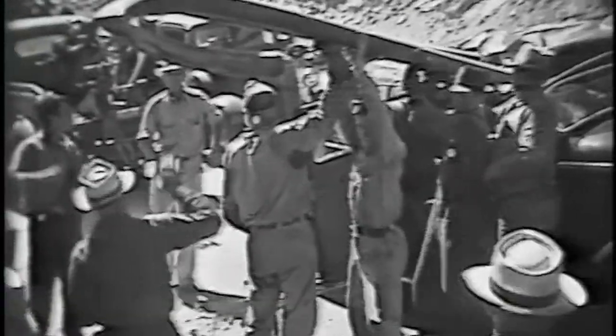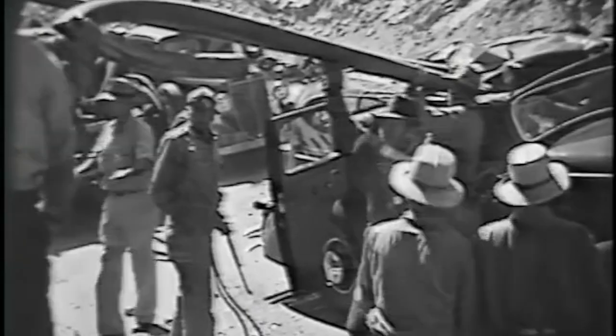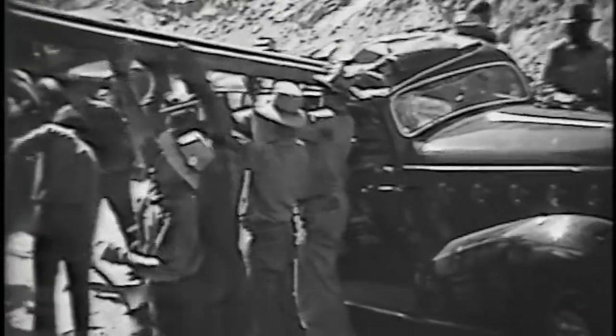You can see a lot of workers here trying to pull the pipe out of this car. One of the guys in the foreground has got a cutting torch, and I know they had to cut the pipe in order to get it out of the car.